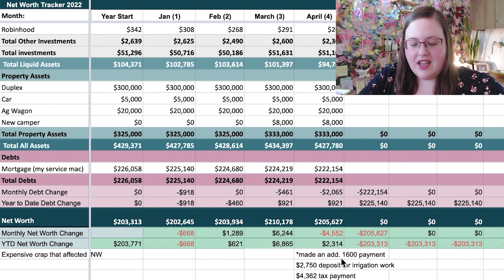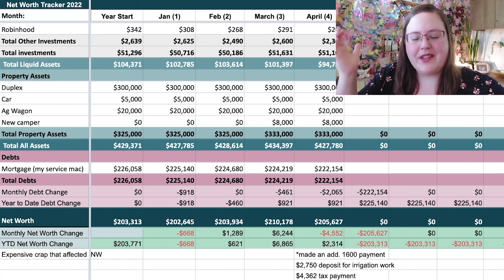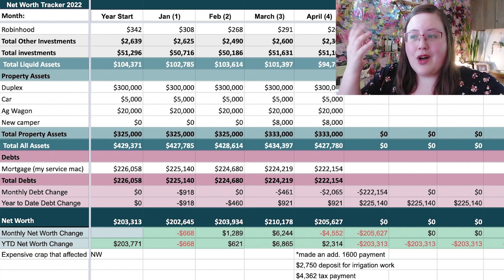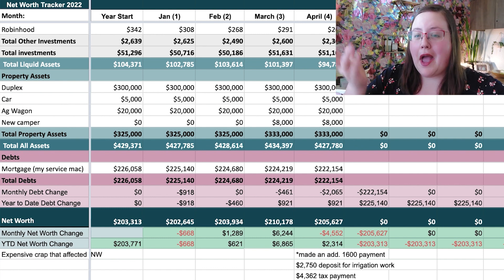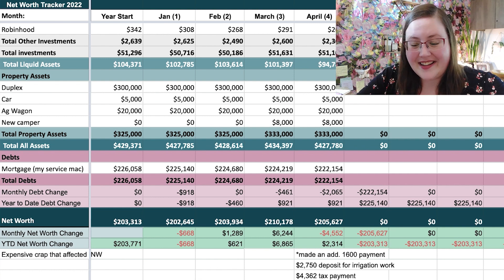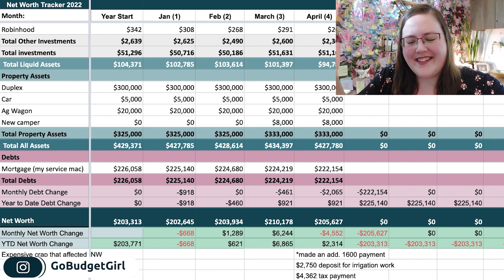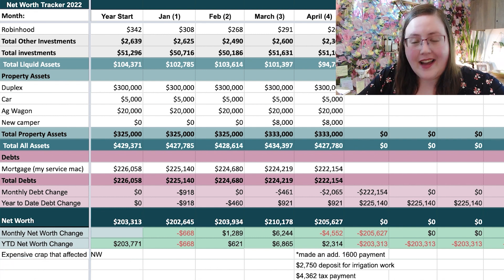My net worth for the month is $205,627, which is down $4,500 from last month. But that is primarily due to the additional mortgage payment, the almost $3,000 deposit for the irrigation work, and the $4,000-plus tax payment. So we're down a little bit, but we're still here and still working, and hopefully we'll go back up next month. I would love to know how your April went and whether you track your net worth — because it's a macro, bird's-eye view of your finances where you can see trends over time and your overall financial health. I think I'm doing pretty good.